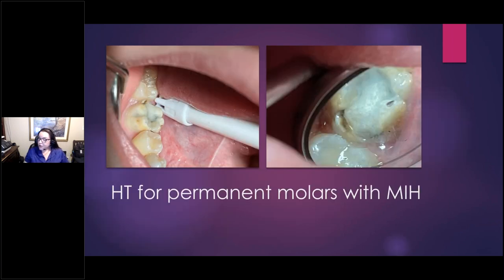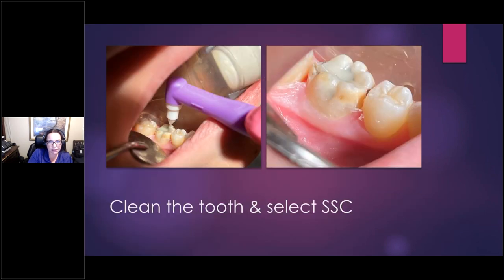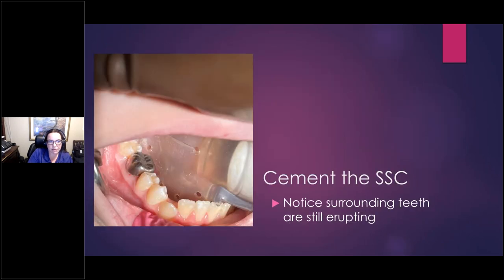You can do Hall technique on permanent molars too. There is currently a clinical trial underway for Hall technique on permanent first molars. In children, the teeth are still erupting and the bite will adjust. For an adult you could do a band and Equia, but yes, Hall technique is applicable to permanent molars. Here's an example where even after SDF and Equia there was marginal breakdown that clearly needed crown coverage — separators, clean up, crimp and size the crown, and cement. So much less stress than the early cases I showed at the beginning of my presentation — it's a whole new world.